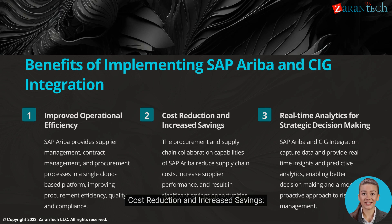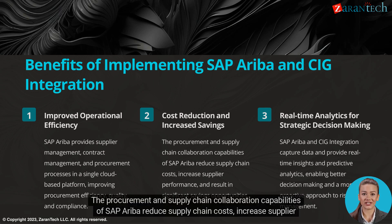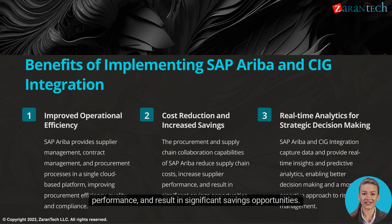The procurement and supply chain collaboration capabilities of SAP Ariba reduce supply chain costs, increase supplier performance, and result in significant savings opportunities.